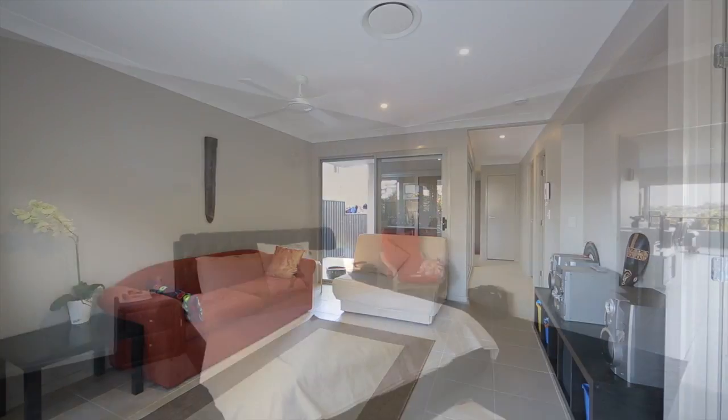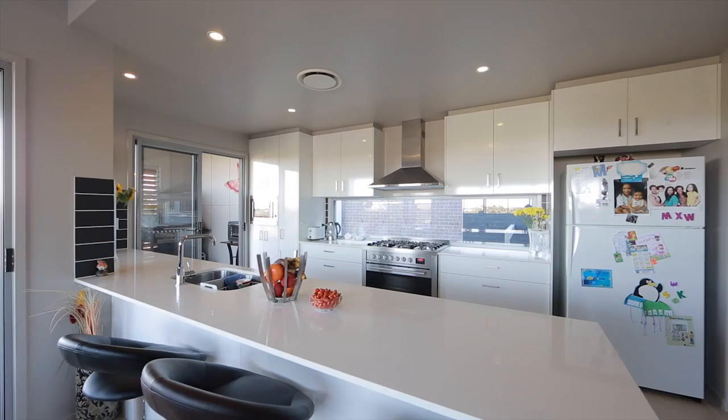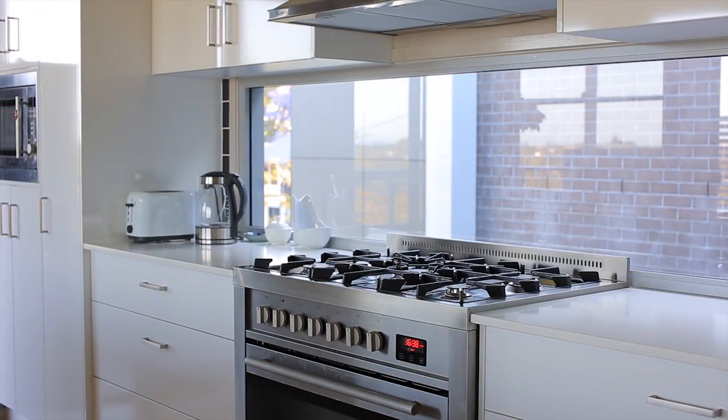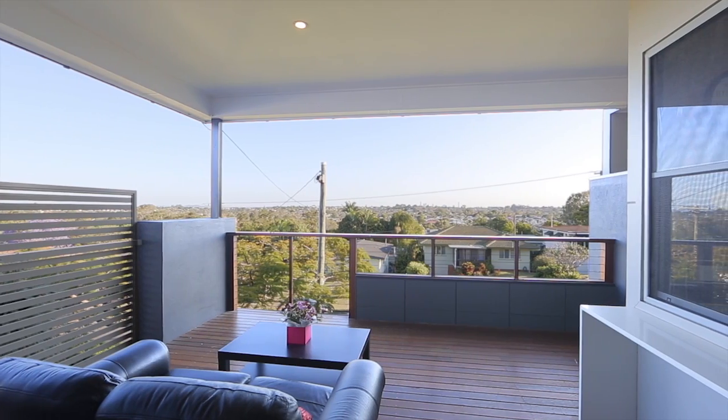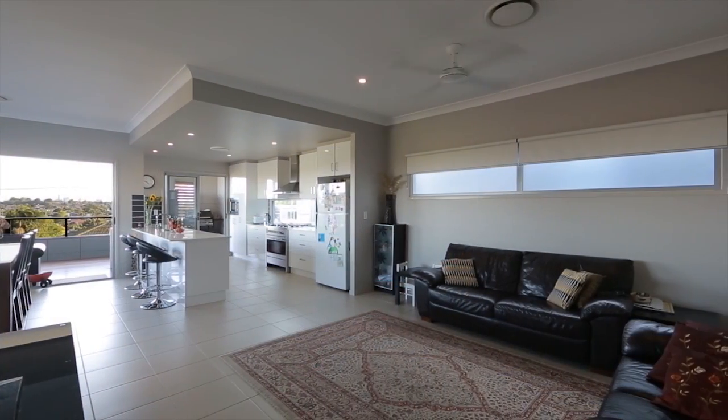On the upper level, the large main suite has a walk-in dressing room and ensuite. The kitchen boasts first-class appliances, and a large entertainment deck welcomes entertaining and relaxing all on one level. Enjoy the spoils of this unique residence.